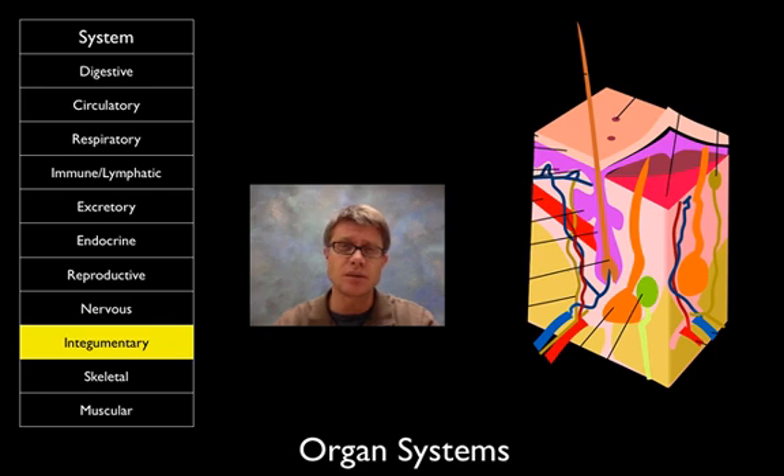The integumentary system is one kids are sometimes confused by — that's going to be the hair, skin, and nails. It basically provides protection from our external environment. Skin, if I remember right, is the largest organ in your body.